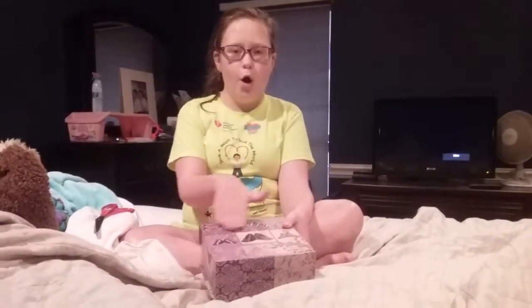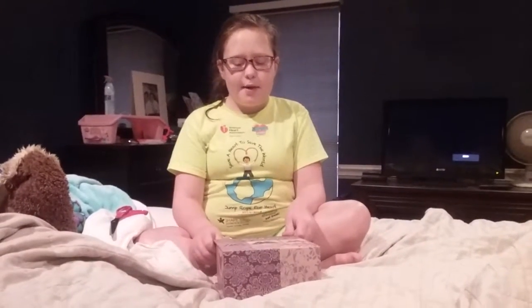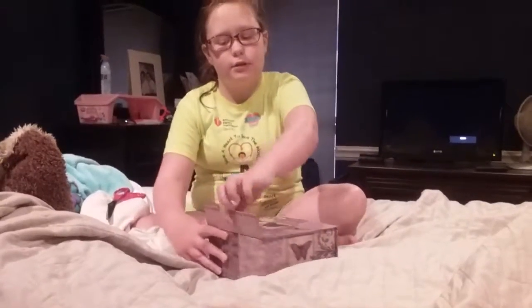Hey guys, Sydney here. So today I have the mystery box. You might have seen me have this in a lot of other videos. What do you say we see what's inside?